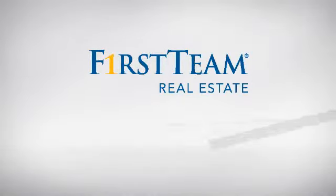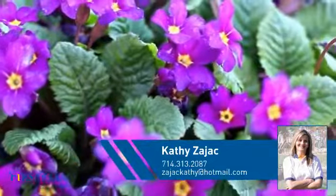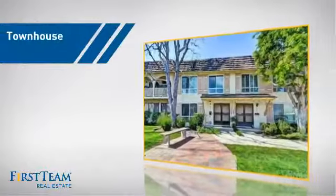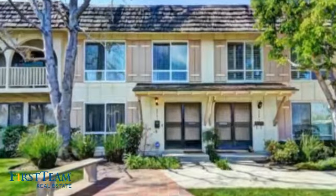At First Team Real Estate, you'll find a wide selection of listings. This video is brought to you by your real estate agent, Kathy. This townhouse is a great choice for those who seek privacy, comfort, and convenience within an urban lifestyle.